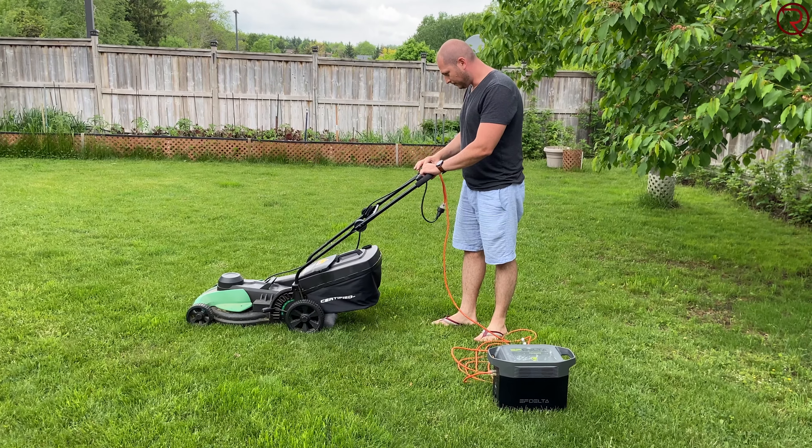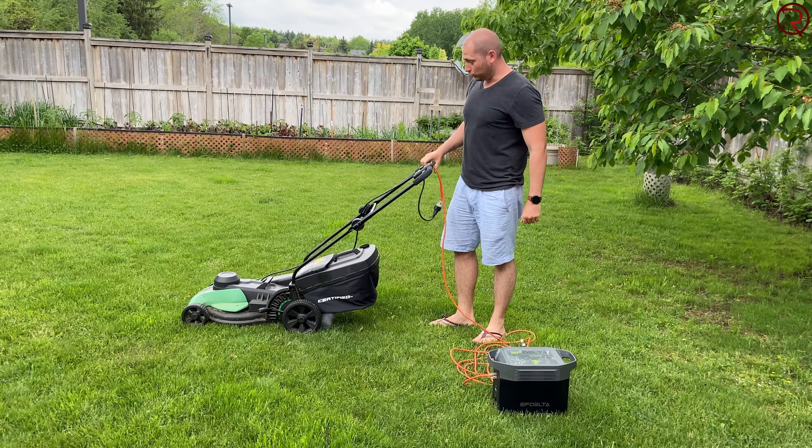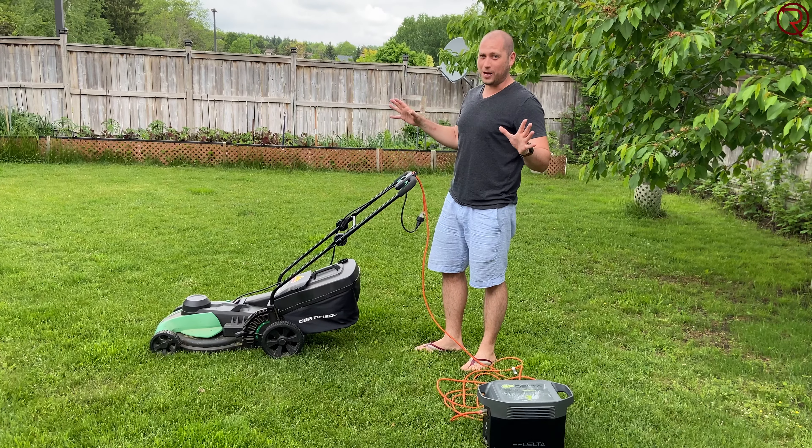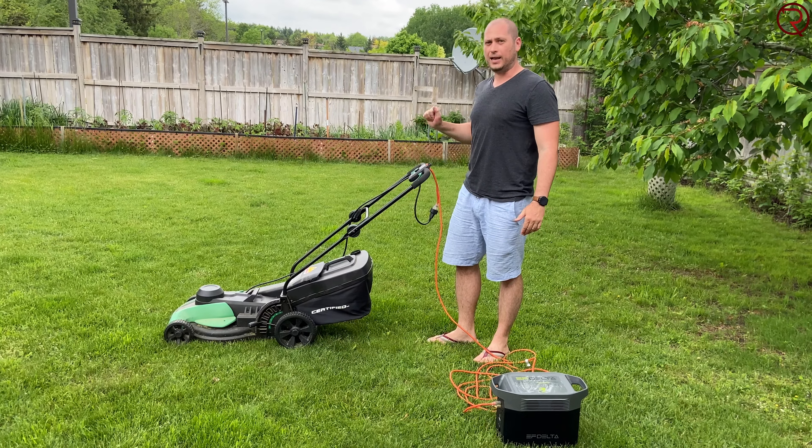Unfortunately the electric lawnmower doesn't work either. It's a 12-amp electric lawnmower and as you've seen for yourself you can power a lot of things with this power station. I've even seen a video online where someone powers a Tesla Model 3 from this. Even though I have a Tesla Model 3 I didn't try it myself — you need a specific adapter and I don't have that at home.